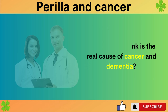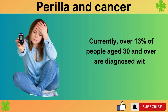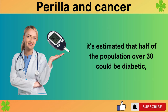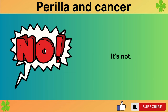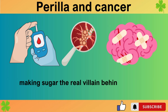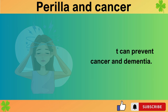What do you think is the real cause of cancer and dementia? Diabetes, a disease that was almost unheard of 50 to 60 years ago, has now become exceedingly common. Currently, over 13 percent of people aged 30 and over are diagnosed with diabetes, and when including prediabetes, it's estimated that half of the population over 30 could be diabetic, signaling a diabetes epidemic. Yet many still mistakenly believe that excessive consumption of meat and fish is the main dietary issue. The problem lies in consuming these proteins with sugary sauces and side dishes, making sugar the real villain behind diabetes, cancer, and dementia. Therefore, it is advisable to completely avoid sauces containing sugar — this effort can prevent cancer and dementia.